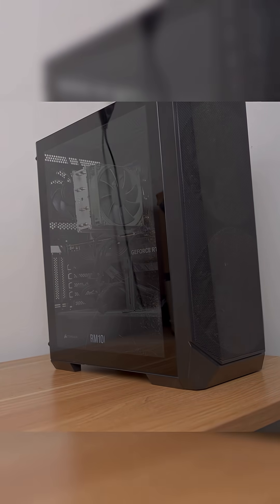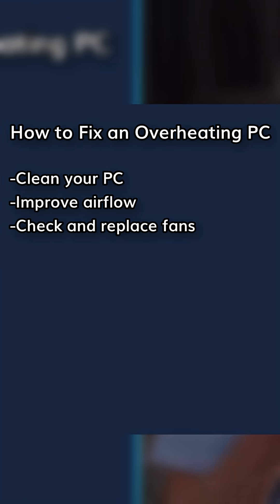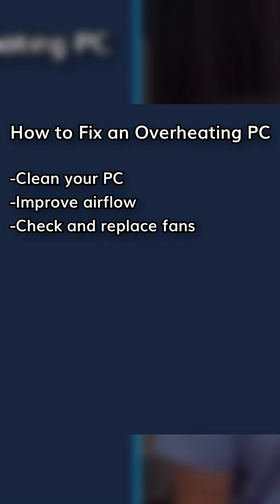Improve airflow: place your PC on a hard surface, not a bed or a couch, and keep the vents clear. Also check and replace your fans — if they're too loud or they're not spinning, it may be time for a replacement.